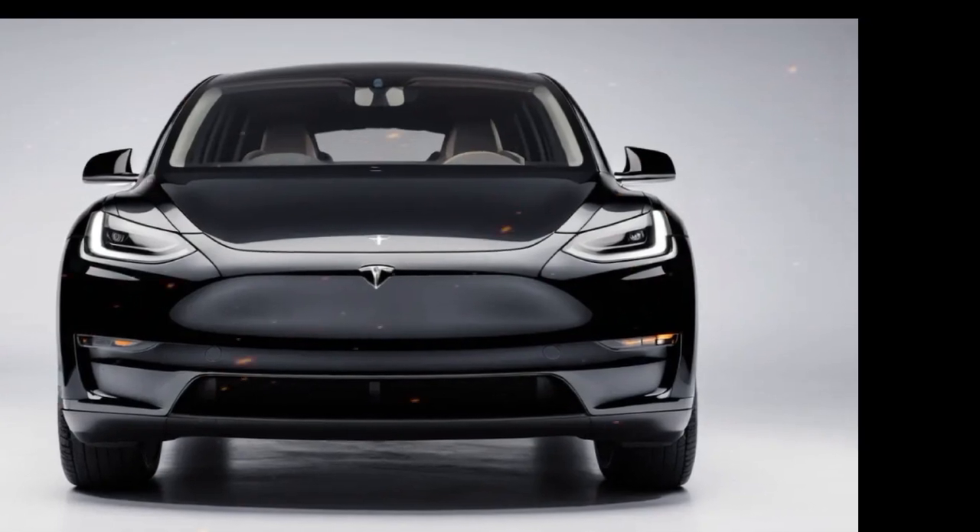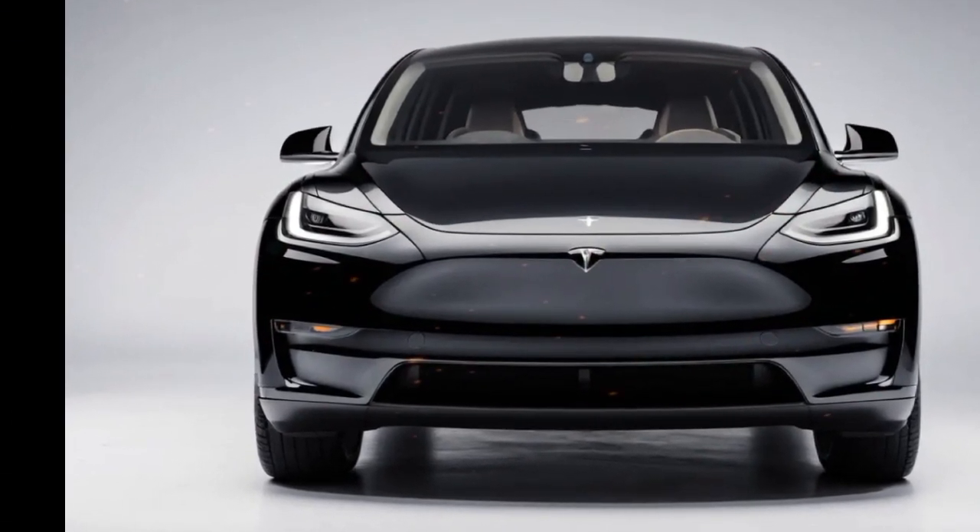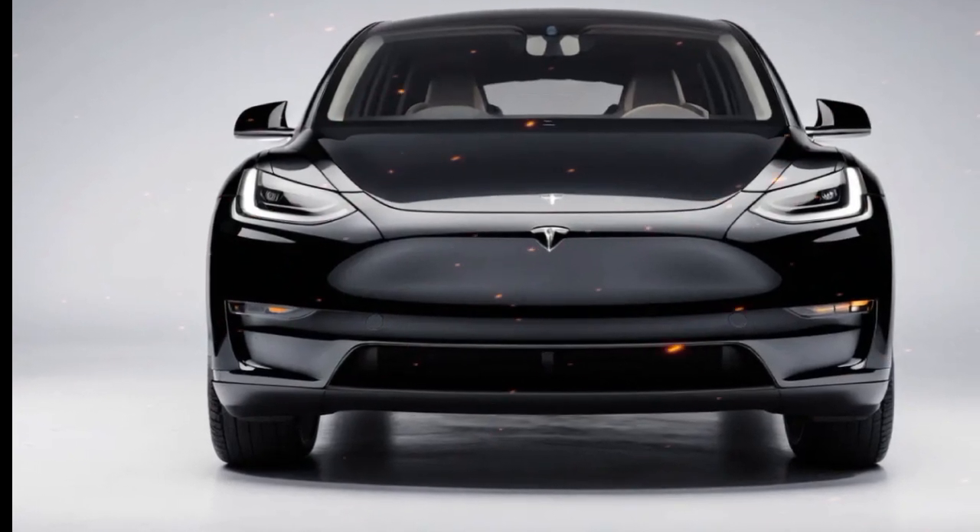Hello everyone. The 2025 Tesla Model Y continues to redefine the electric SUV market with its impressive blend of performance, technology, and practicality.